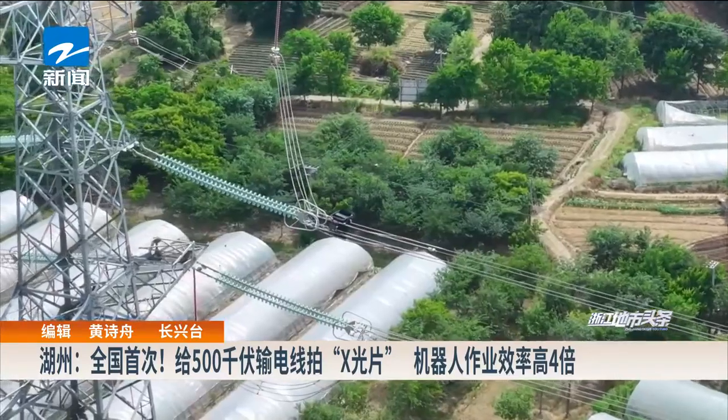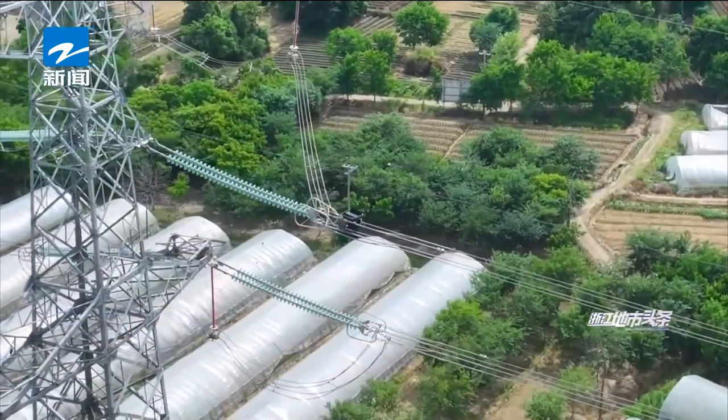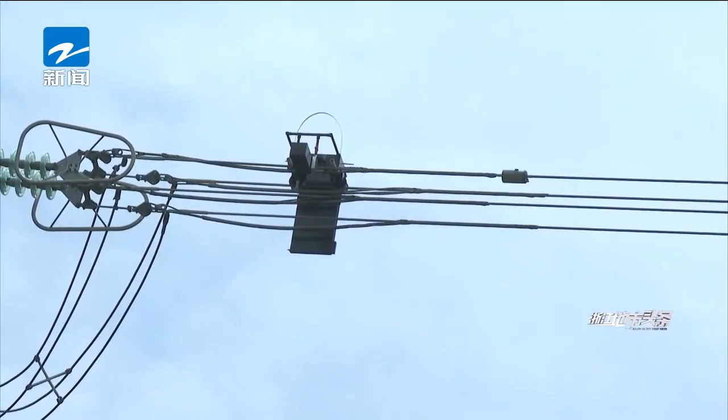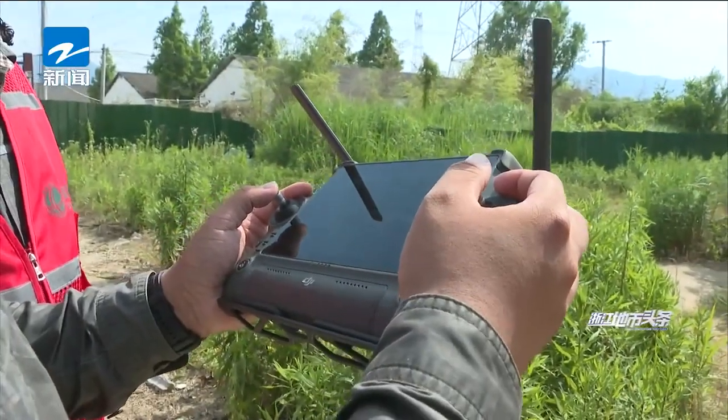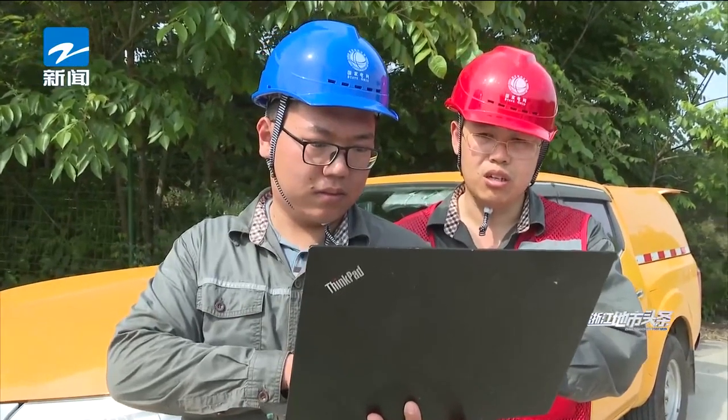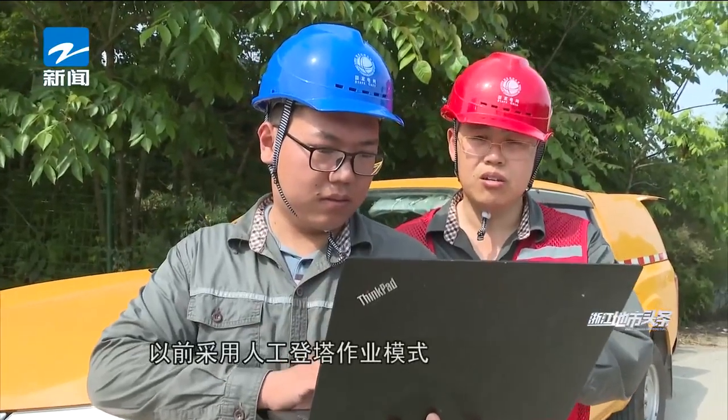The X-ray robot advances on the wire and climbs over obstacles after arriving at the working location. Robots perform X-ray flaw detection on lines from multiple angles and transmit the images back to the ground terminal in real time for staff to judge whether there are defects.